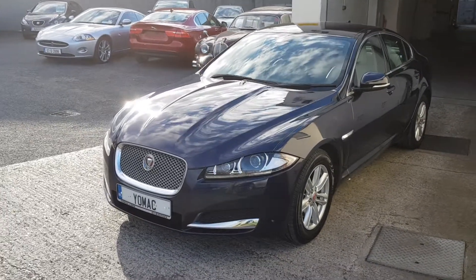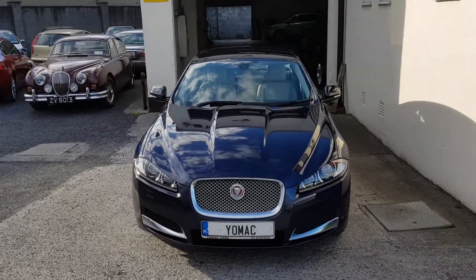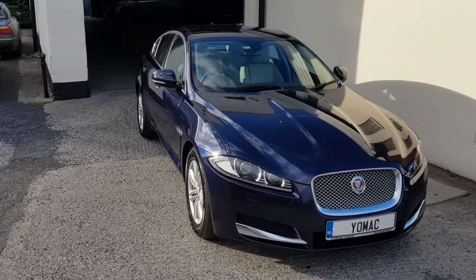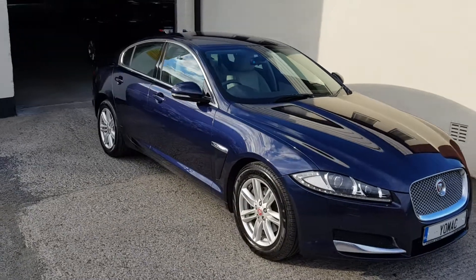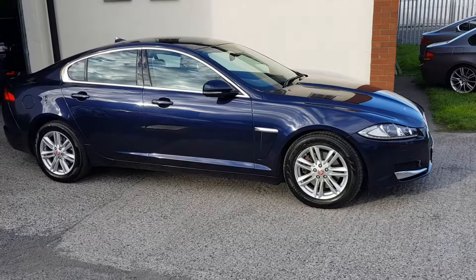Beautiful colour combination, it's sapphire blue with a nice grey light leather interior and a dark wood. As I said, it's one owner, full Jaguar service history and only 45,000 miles.